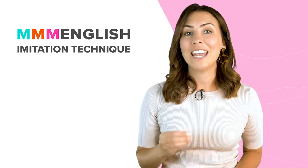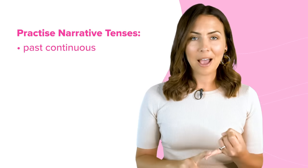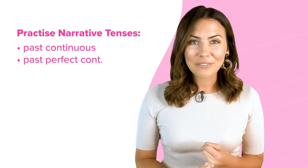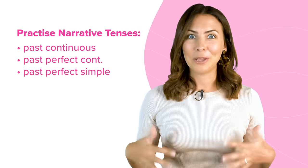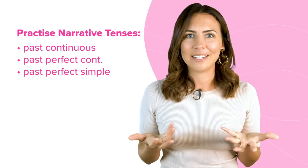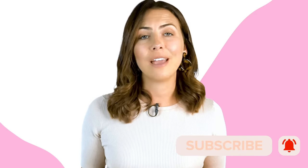Plus, we're going to be using a lot of the narrative tenses you've been learning over the past few weeks — the past continuous, the past perfect continuous, and the past perfect simple. Very, very exciting to be putting all of that grammar into practice in a speaking lesson. Now, one more thing before we get started: if you are not a subscriber yet, make sure you hit that button down there and turn on notifications so that you never miss one of the mmmEnglish lessons. Alright, time to dive in.